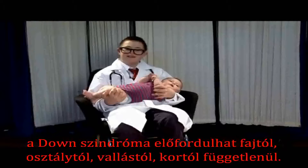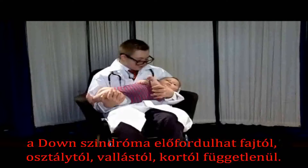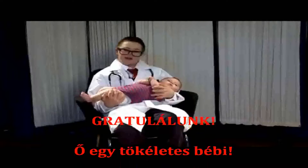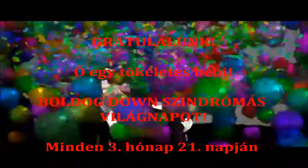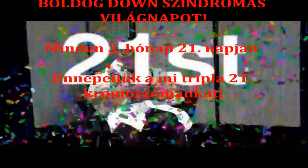Over one in every thousand babies born in the UK has Down Syndrome. Down Syndrome affects people of all ages, races, religions and classes. Congratulations — he's perfect! Happy World Down Syndrome Day! It falls on the 21st day of the third month, in celebration of our triple chromosome 21.